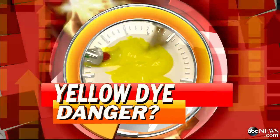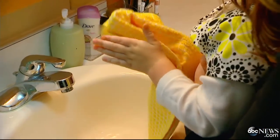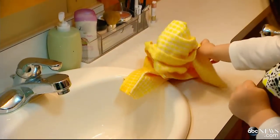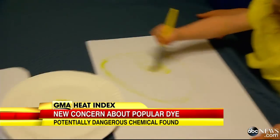A new health alert about the popular yellow dye found in so many of the things we use, including our clothing and paper. A new study is raising serious safety questions about whether it's potentially toxic. ABC's Gio Benitez has the story.